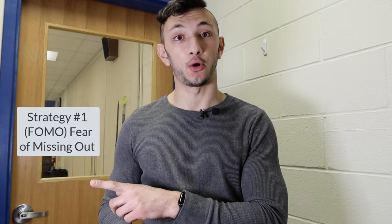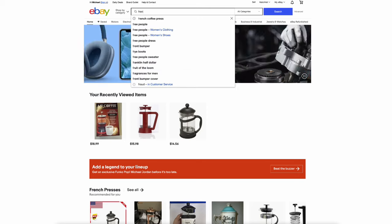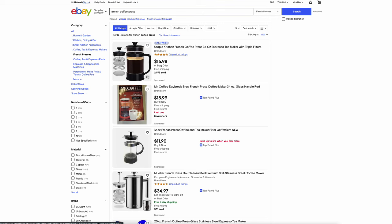Strategy number one is something that I call FOMO, or fear of missing out. When you sell on eBay, you want to create urgency for buyers. What you can do is set your products to only one available, which means you'll get a red badge or words on your listing in the search results that say 'last one available.'